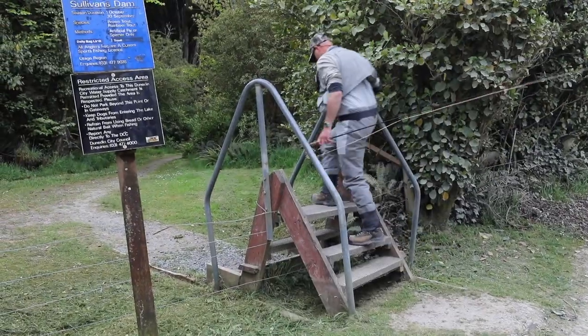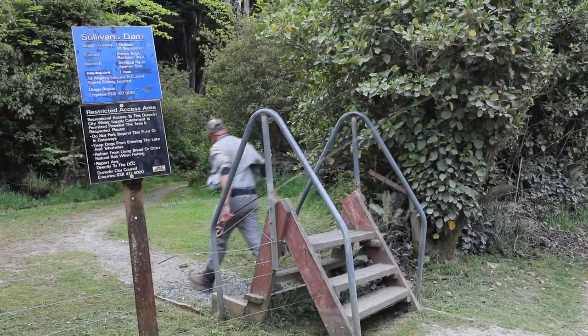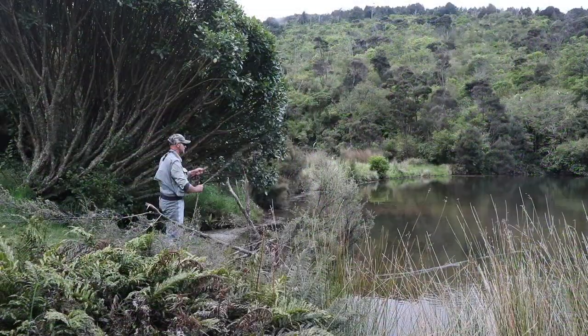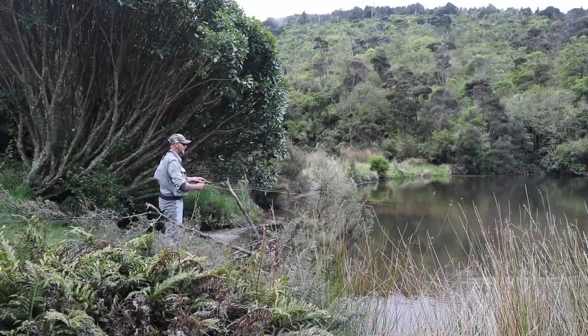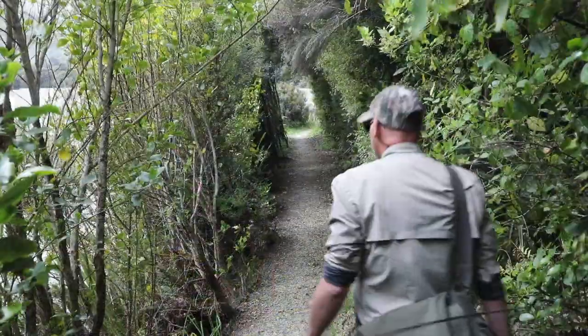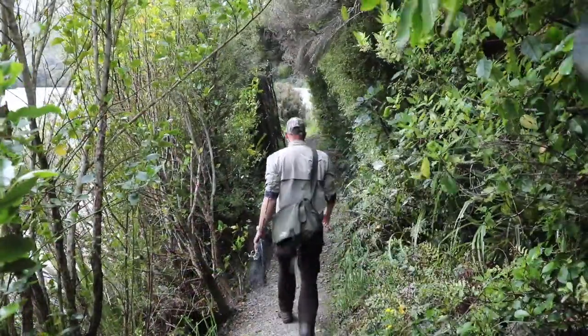Just 200 metres up the road there's a second access point. Climb over the stile for a short walk through the trees to the top of the reservoir. Trout like to cruise around the shallow weedy areas near where the water comes in. There's a walking track through the bush all the way around the dam.